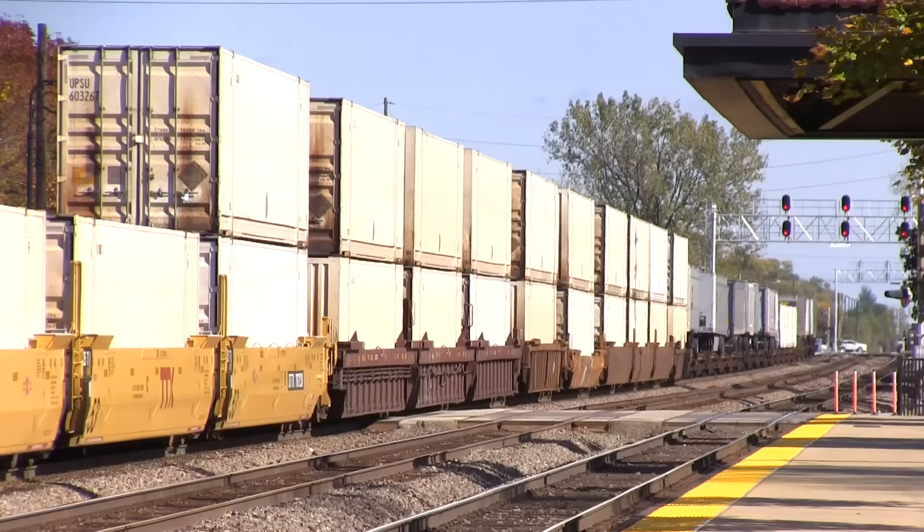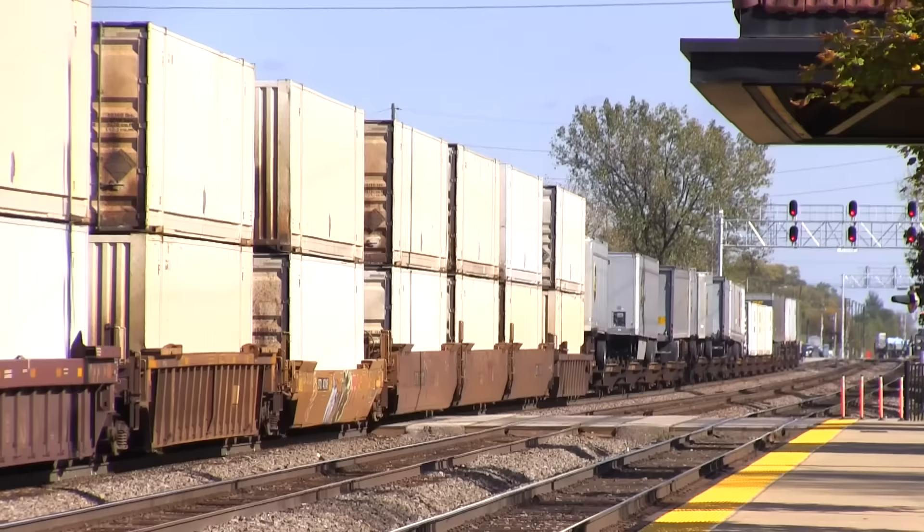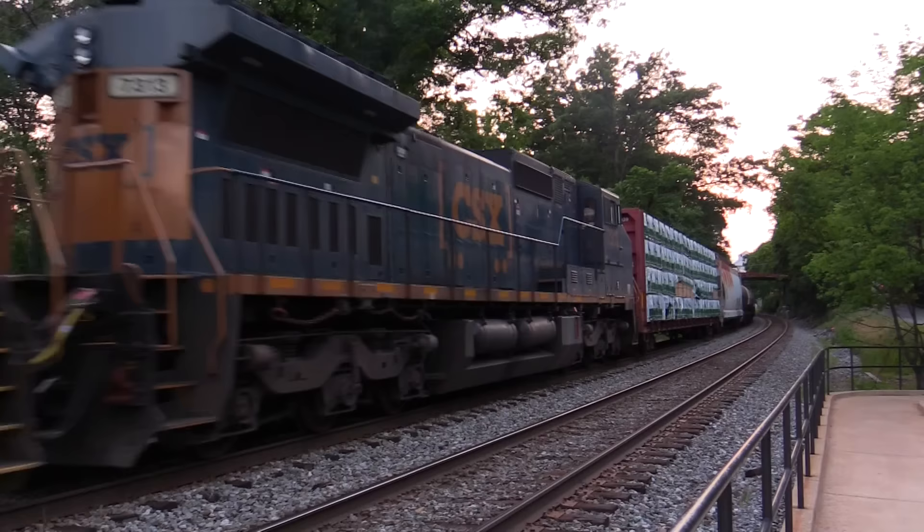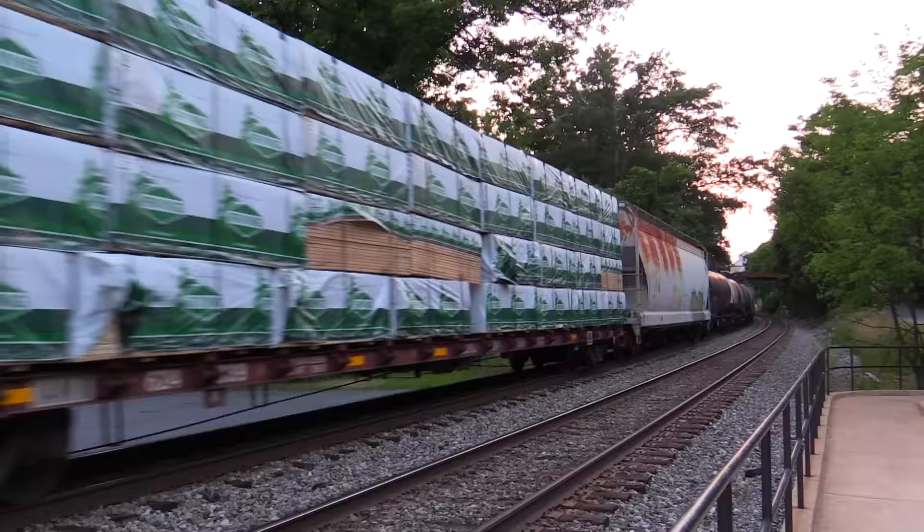Furniture, televisions, games, home appliances, and more. While they are the most common type of freight car on the railroad today and their use is not likely to decline any time in the near future, they cannot completely replace the more traditional types of freight cars as these are all essential to the National Freight Rail Network.